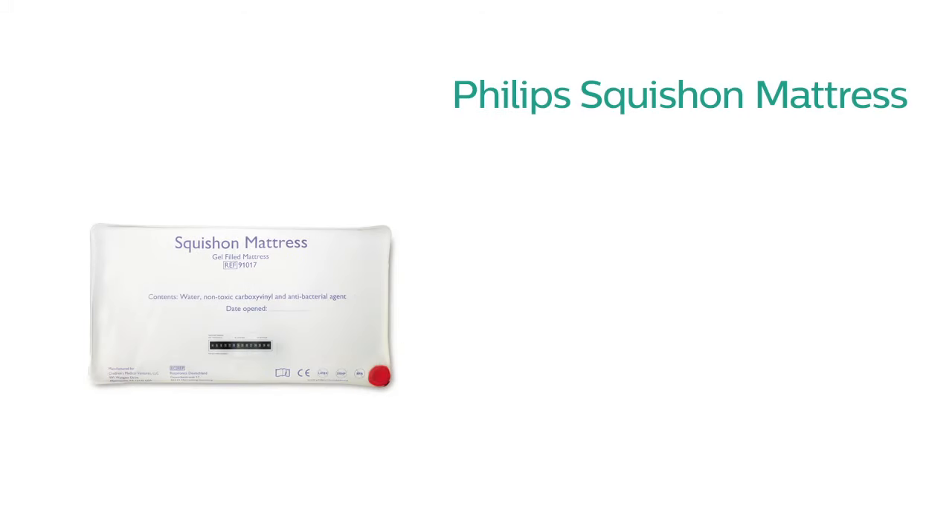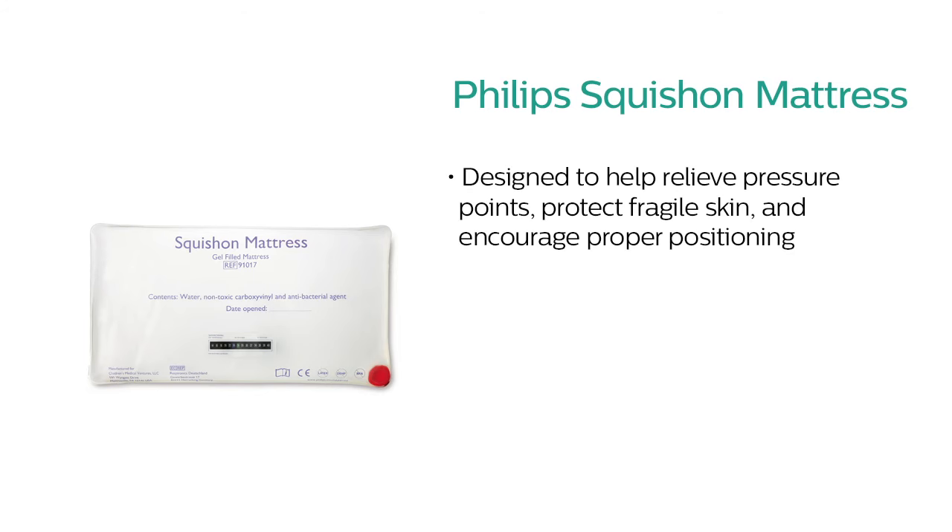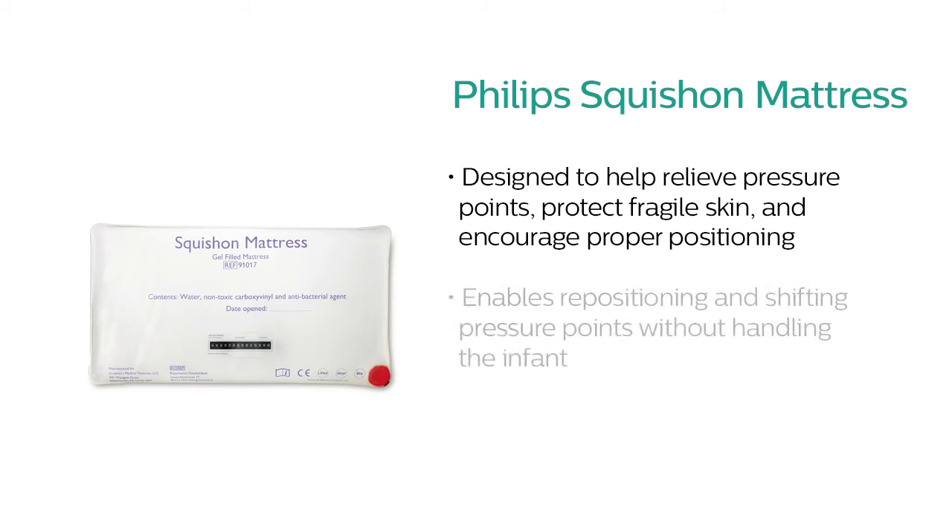Also available is the gel-filled Squish-On mattress, which provides a soft surface designed to help relieve pressure points, protect fragile skin, and encourage proper positioning. Caregivers can reposition the infant and shift pressure points without having to handle the infant.